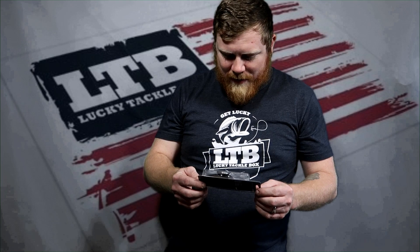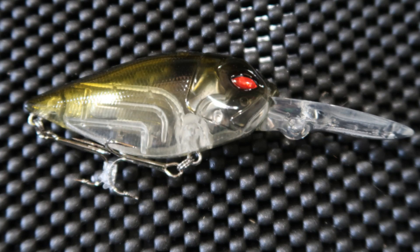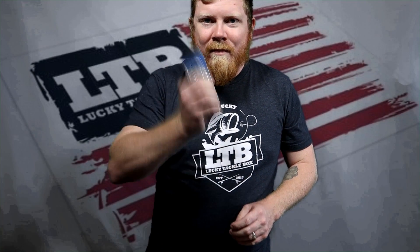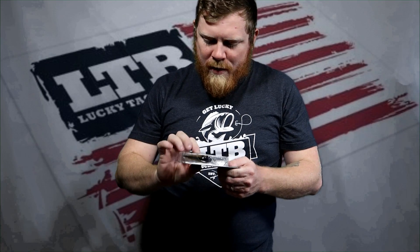This one looks pretty sweet too — I like the look, it looks pretty aggressive. It's $10.99, it's got a BMC hook. Love the hooks, love BMC. Clear Lake Lures — it's got a deep rattle. Looks pretty sweet!